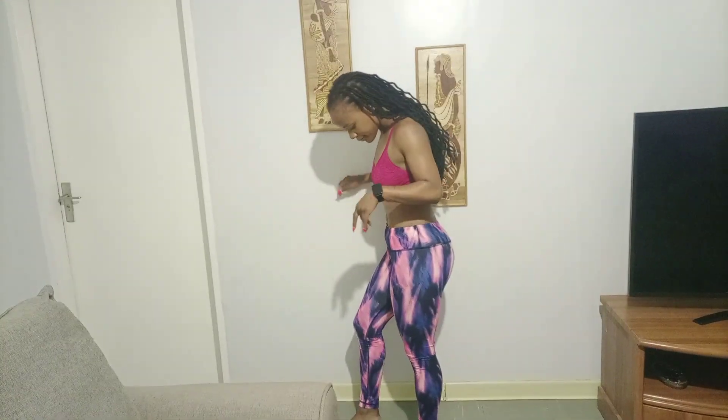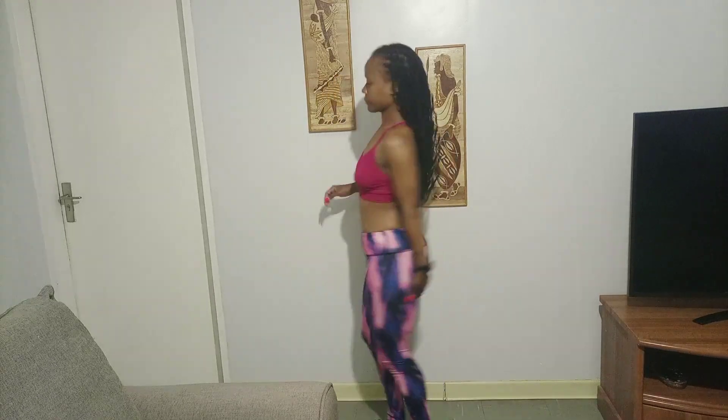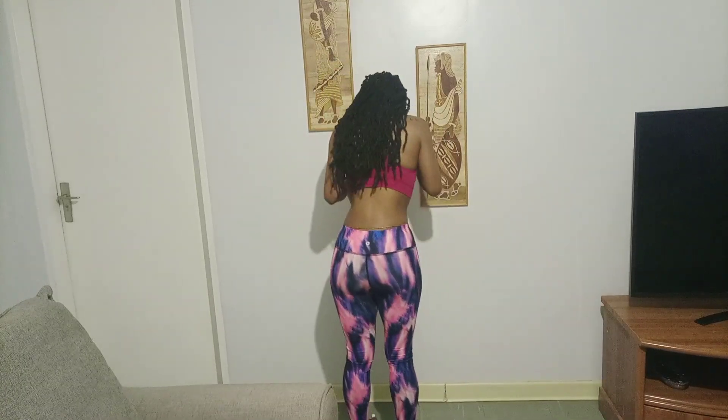Next up we have these tights. I really love the color, it just stood out for me and I was like I have to take it. This is how it looks.